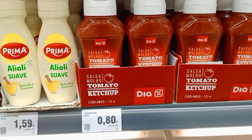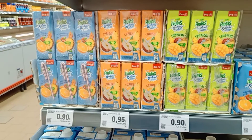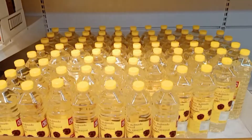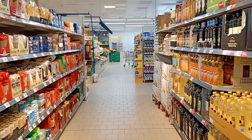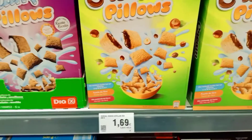I am going to add ketchup, juice and all the items. I am going to add biscuits.